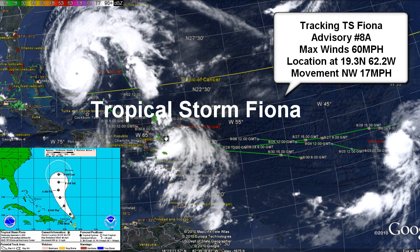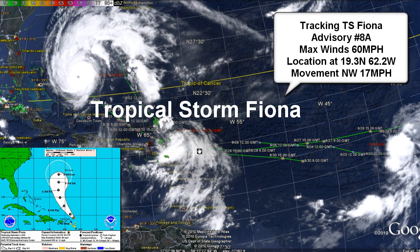Movement is northwest at 15 knots or 17 miles per hour. Areas in the Northern Leeward Islands are feeling the effects of Tropical Storm Fiona as it continues to move northwest and will possibly have an effect on the Bermuda area in the next couple of days.